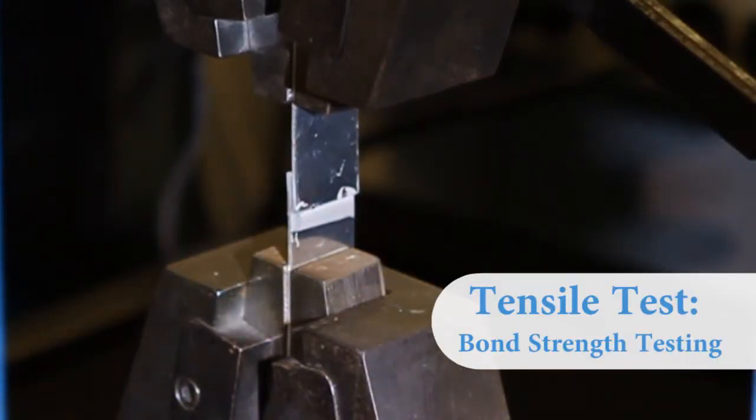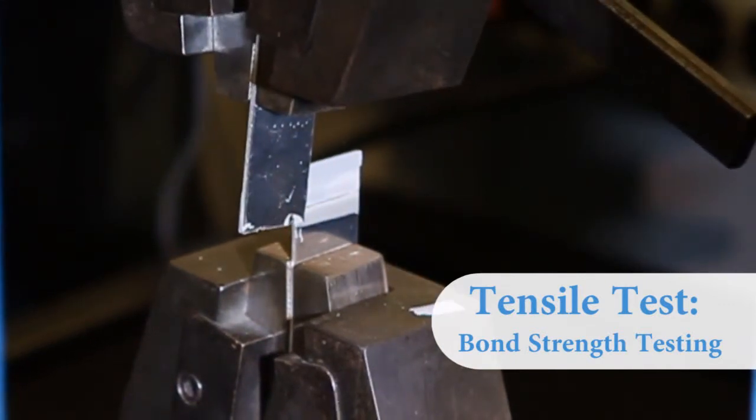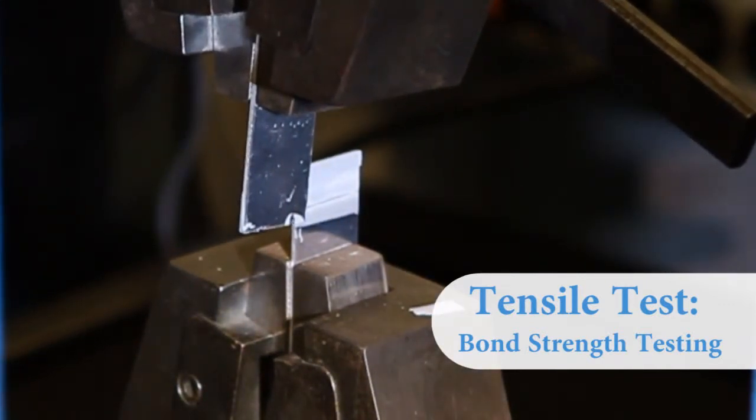Our adhesives perform at high temperatures, in uses where heavy pounding is routine, and wherever a permanent bond between dissimilar materials is critical.